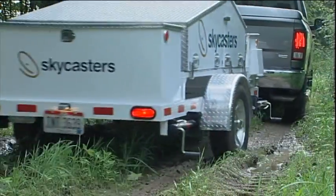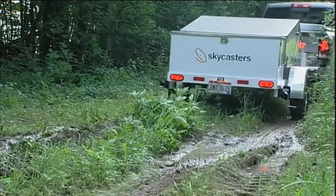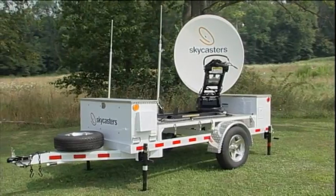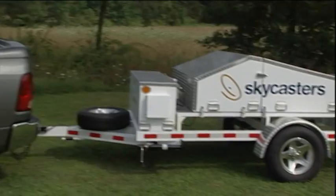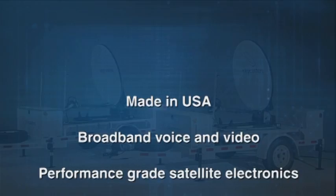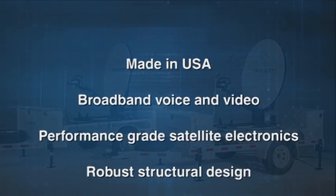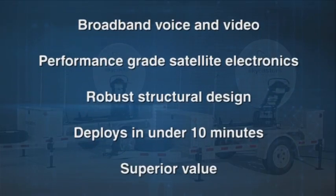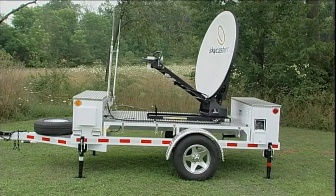The MST is made to take the rough handling your field team will give it. The Skycasters MST is a third-generation mobile satellite trailer designed and built in Northeast Ohio. Your people get broadband internet speed suitable for voice or video. This self-contained mobile satellite communications trailer is simply the best value on the market today. You really should see it in action.